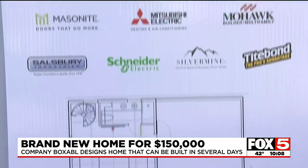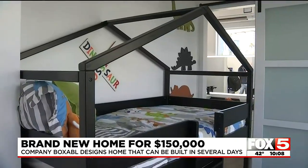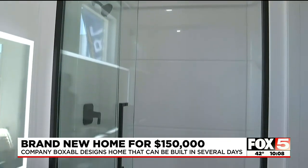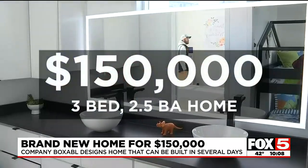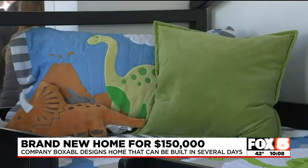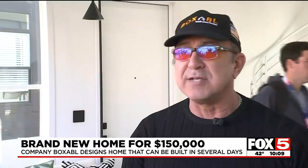Las Vegas company Boxable unveiled their newest prototype at the International Builders Show. It's a three-bedroom, two-and-a-half bath house with a deck. The cost is $150,000, and it can be built from the ground up in days. That is how we solve the national housing crisis.